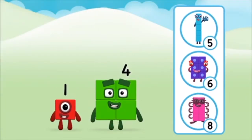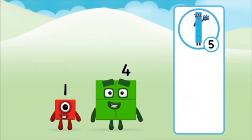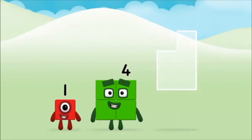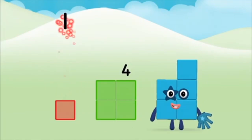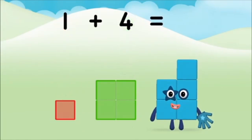What number block will you make when you add these two number blocks together? That's right. Add the number blocks together. Four, one, one plus four equals five.